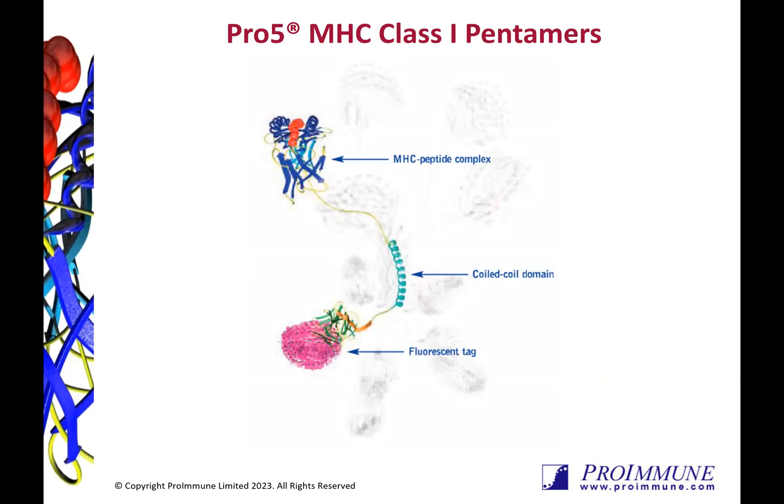Pentamers present five MHC peptide complexes in a plane at one end of their pentameric coiled core and five detection tags in a second plane at the opposite end of the core. Due to their planar design, all five MHC peptide complexes in the pentamer are available for binding to complementary T-cell receptors.